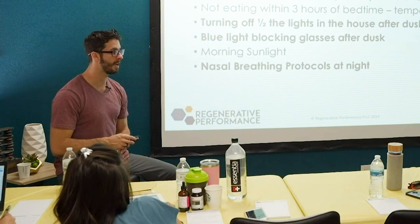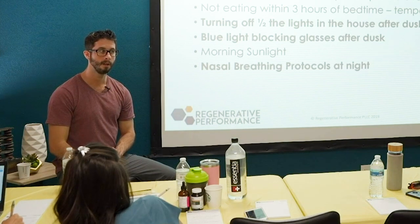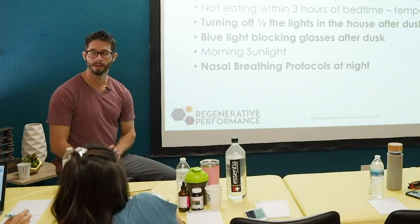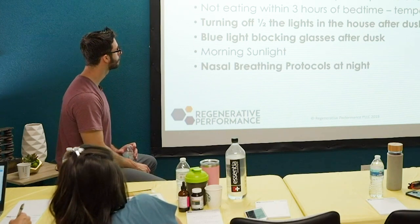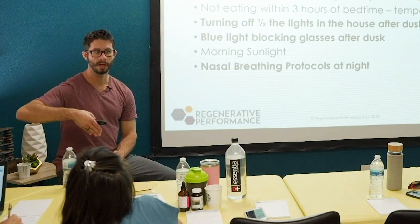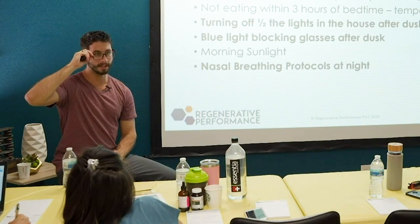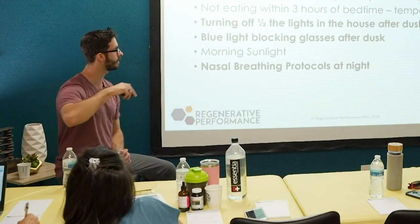But if my patient is the type to say 'give me everything you got, I'll do whatever you say,' then it's: go outside and sit while you have your coffee, do some breathing exercises in the morning, and get sunlight on your face. You don't want to be sitting inside because windows block UV. Usually I tell patients to sit outside and take your glasses off if you wear glasses.